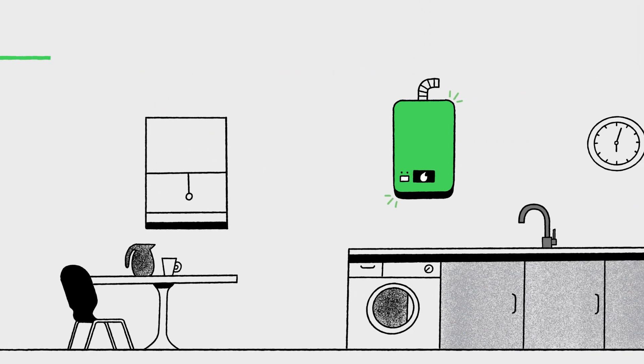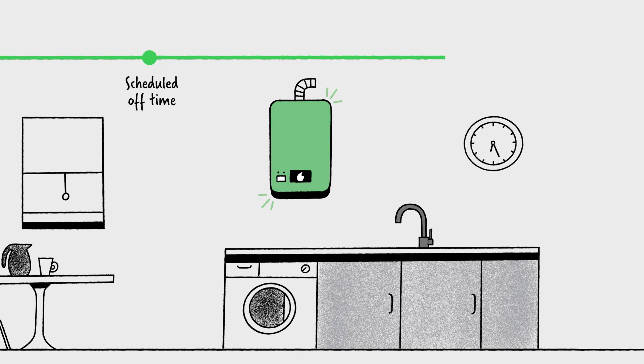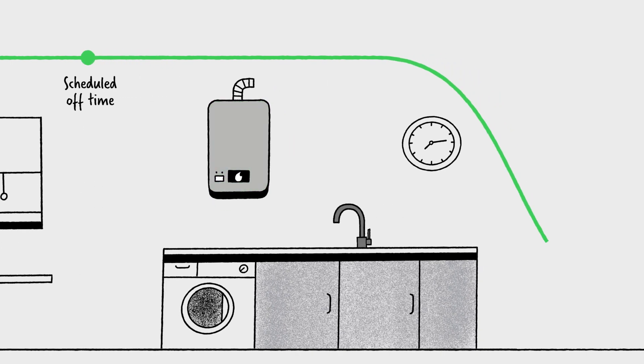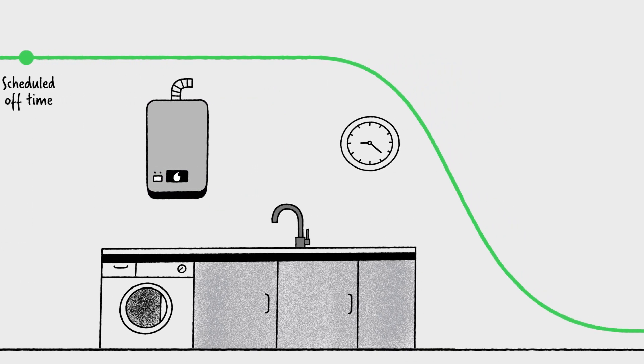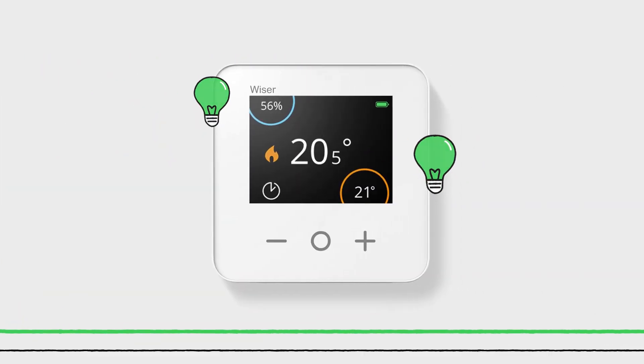Most heating systems keep your boiler running right up until the scheduled off time and keep your home warm long after you need it, wasting precious pennies. But WISE's smart heating kits are a lot cleverer than that.